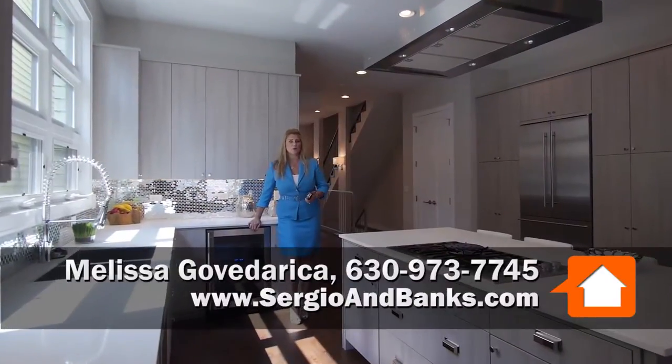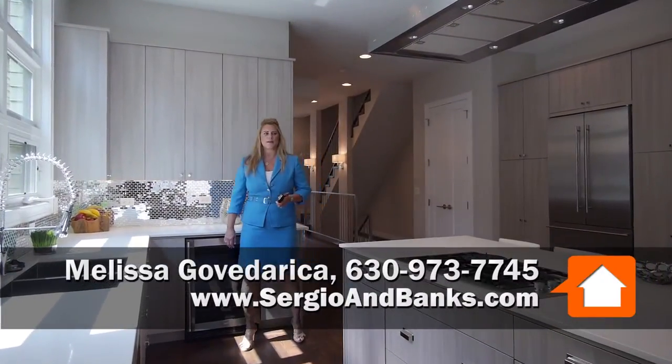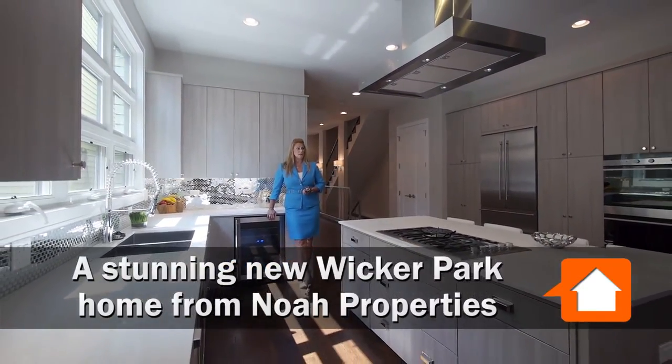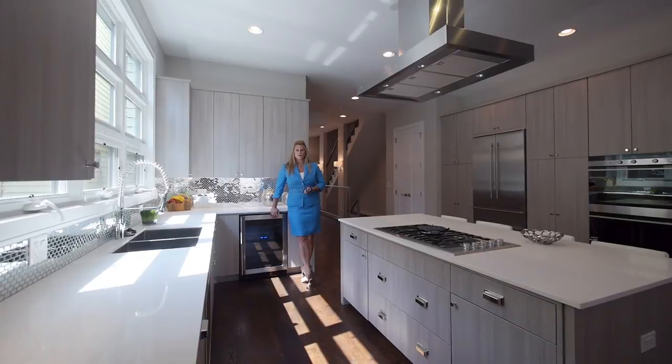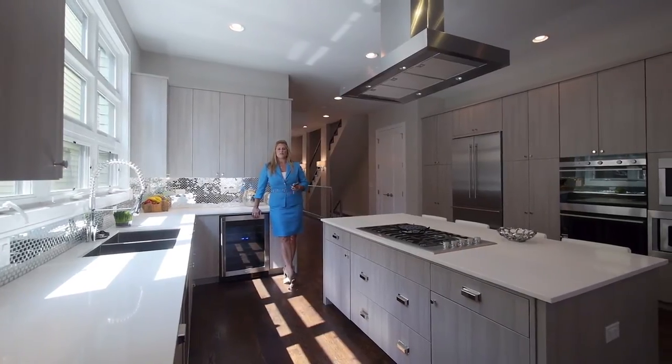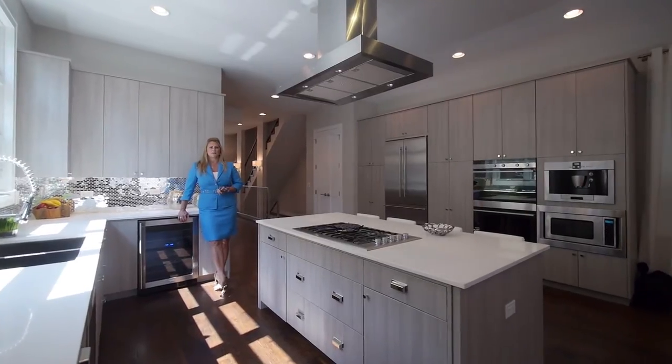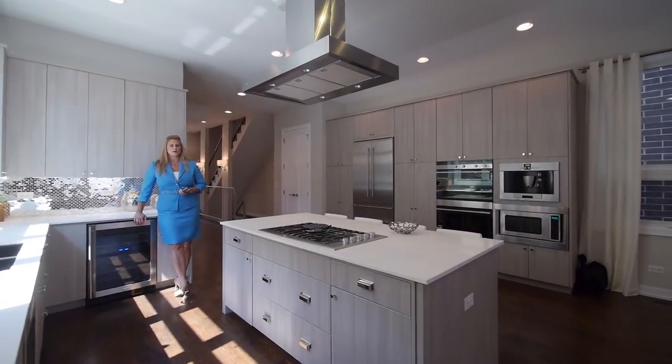This is a great new construction home by NOAA Properties. It is a five bedroom, four and a half bath home. New construction, and I love this floor plan — it is probably my favorite floor plan that I've seen NOAA do, in the low one millions.